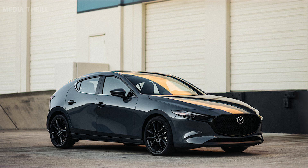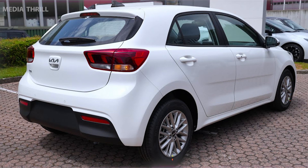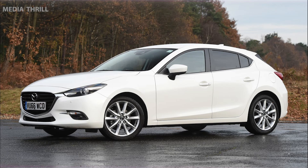It features comfortable seating and a user-friendly infotainment system. In some models, Mazda offers an all-wheel-drive AWD option for improved traction and stability in adverse conditions.